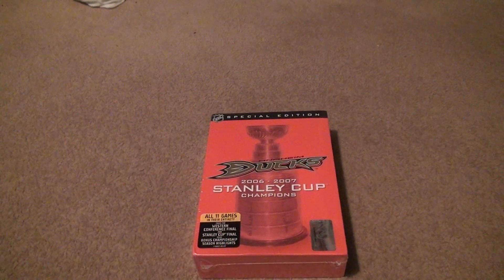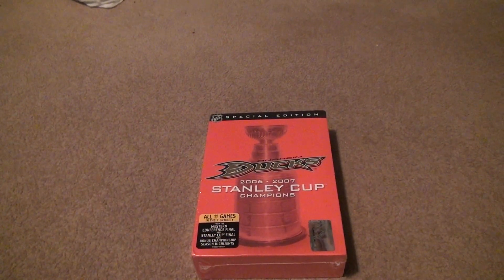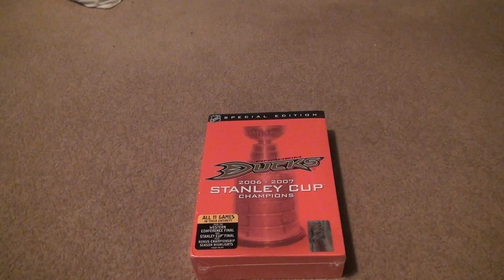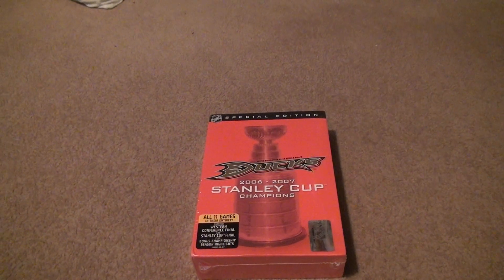Anaheim Ducks, 2007. This is the 2006-2007 Stanley Cup Champions DVD set, covering 11 games in their entirety from the Western Conference Final and Stanley Cup Final, plus bonus championship season highlights.